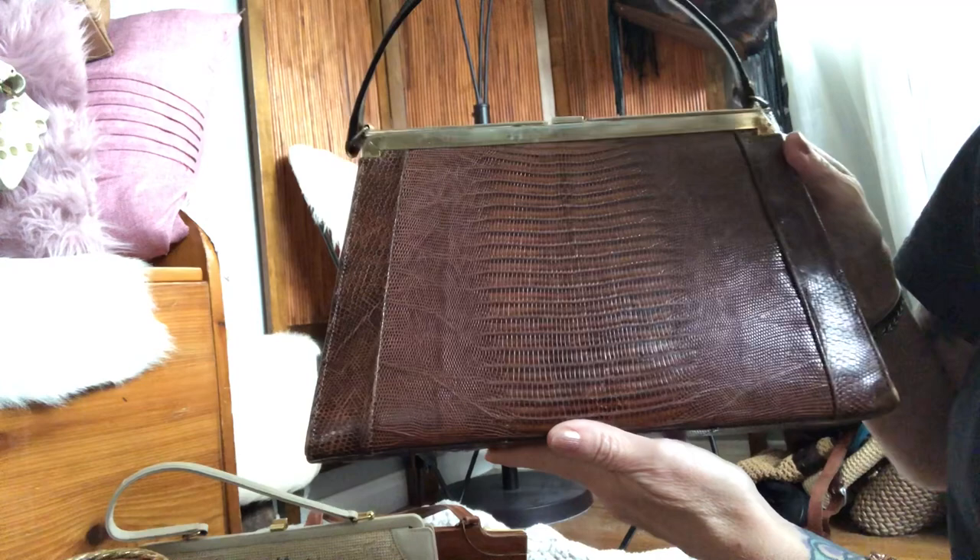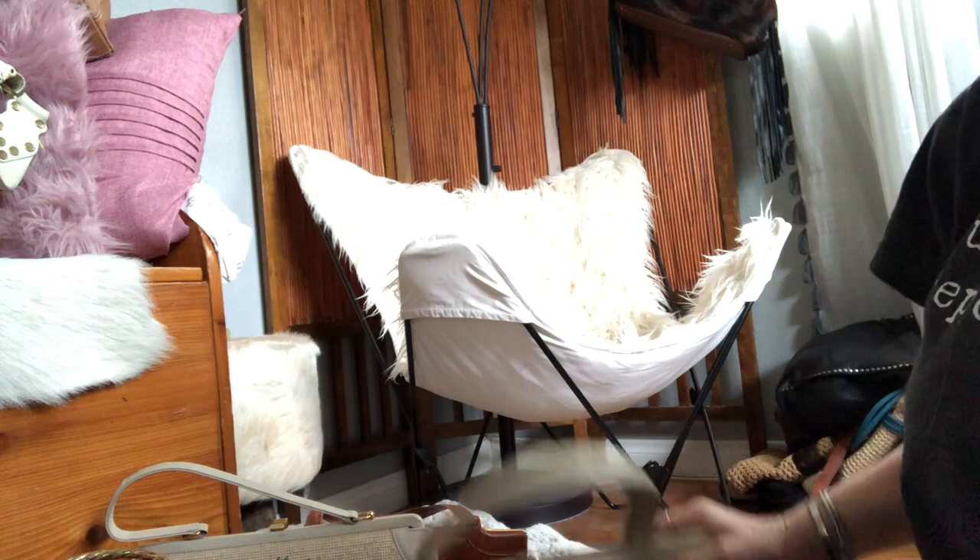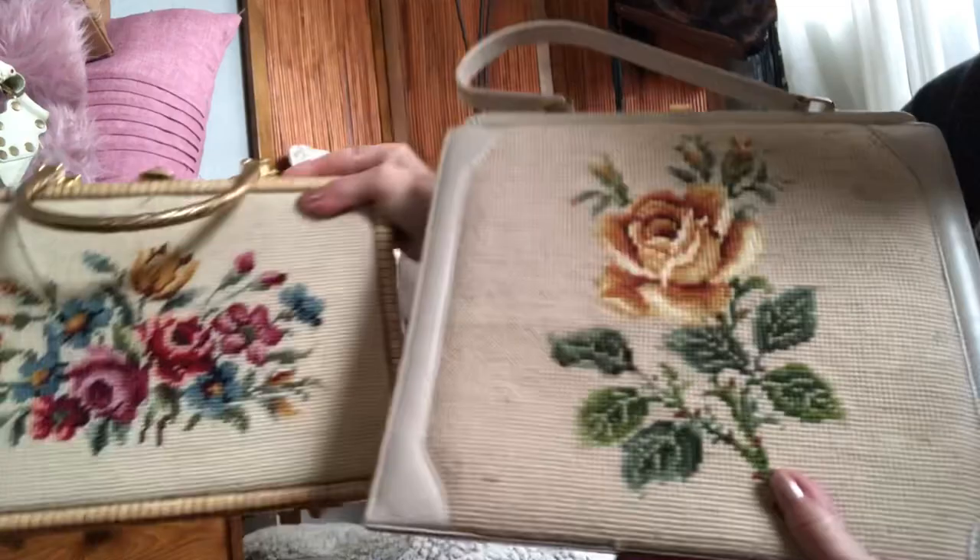That's all the 1950s bags I have in my collection, and they're all available now — please check the description box below. We have some definite beauties, so hopefully you find something you love. If not, comment and let me know what era you really love most. I like to hear from you guys — talk to you shortly, bye everybody!